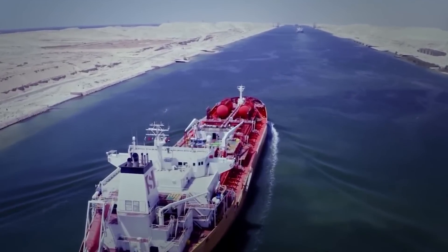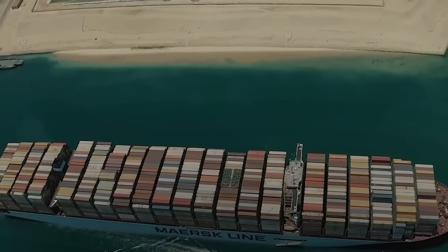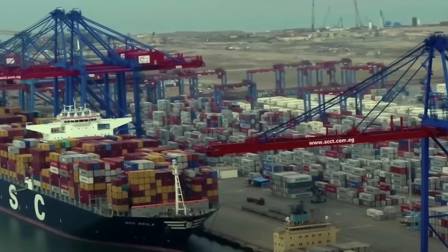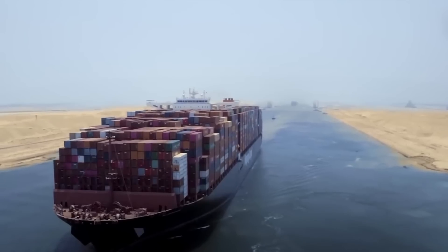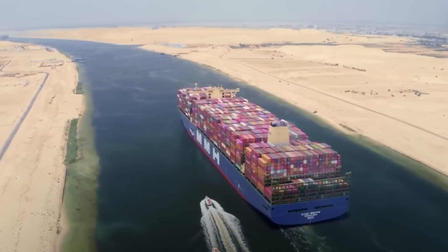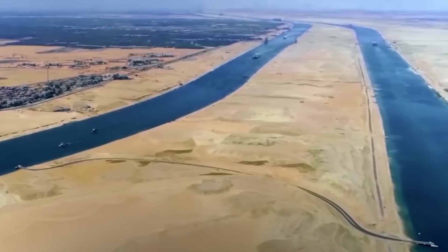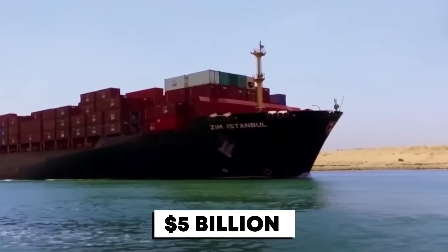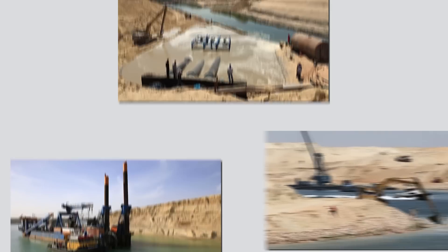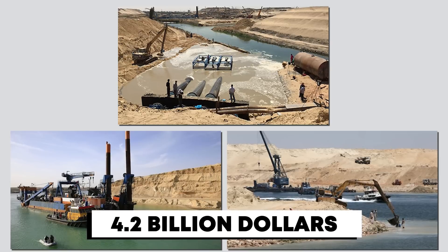The idea was to turn the canal area into a major economic hub. The goal wasn't just to help ships get through faster — it was to have factories, tech hubs, and logistics centers all around the canal, creating jobs, generating revenue, and bringing in investment from all around the world. Egypt hoped to turn the canal region into a launch pad for companies aiming to reach markets in Africa, Europe, and the Middle East. The Egyptian government forecasted a substantial increase in annual Suez Canal revenues from $5 billion to $12.5 billion and the creation of 1 million new jobs. This monumental undertaking came with a steep cost of approximately 30 billion Egyptian pounds, equivalent to around $4.2 billion U.S. dollars at the time.